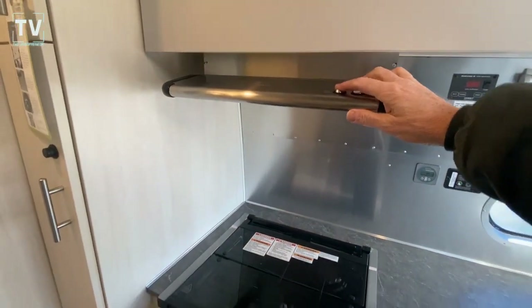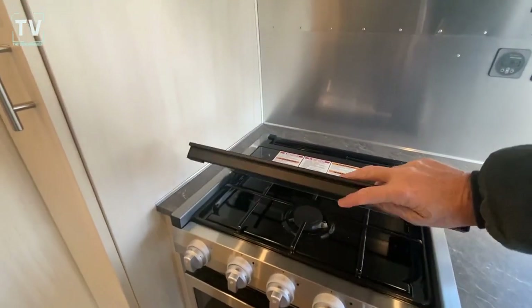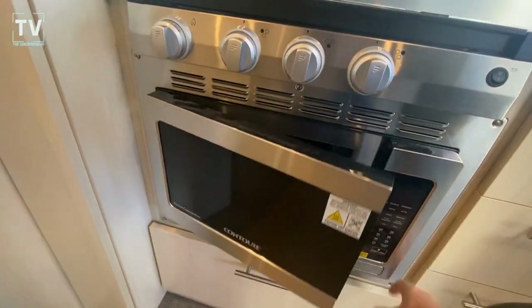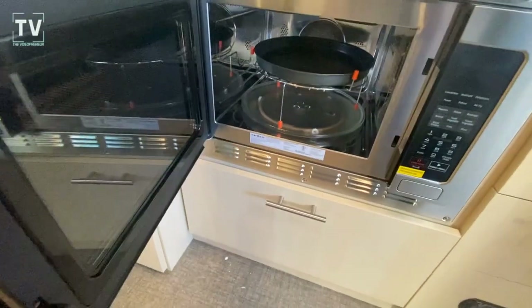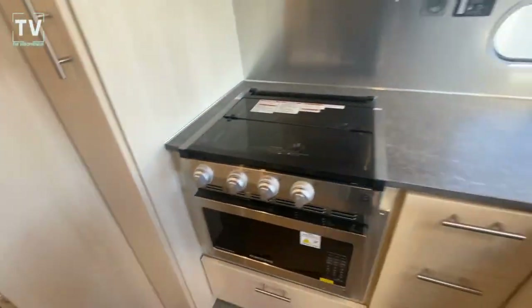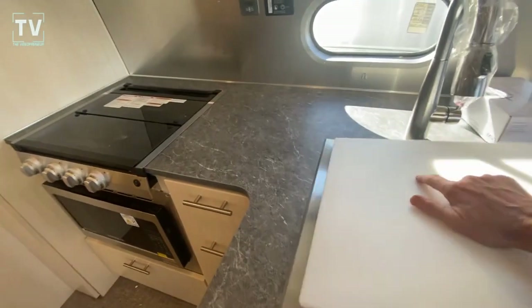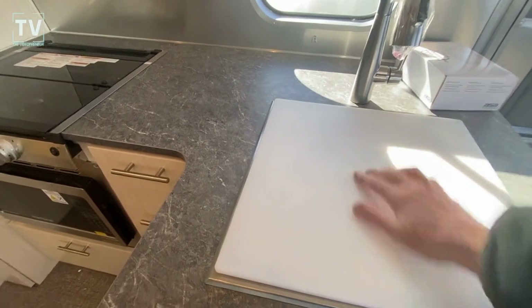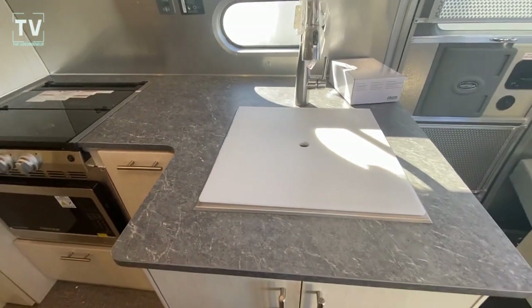Very nice LED light there. We also have the exhaust fan. Three burner cooktop. Microwave oven — very nice microwave oven. I really like the stainless steel sink. Not that deep, but the size and it's square. Really nice.